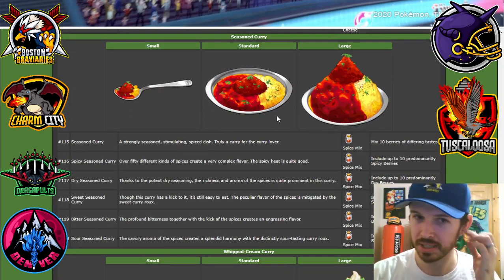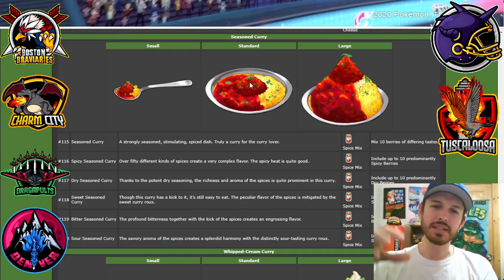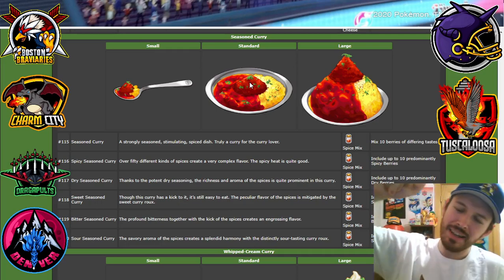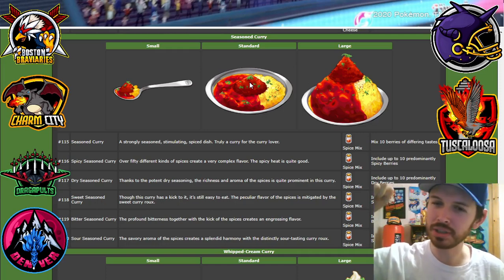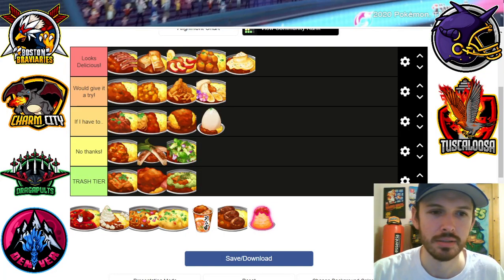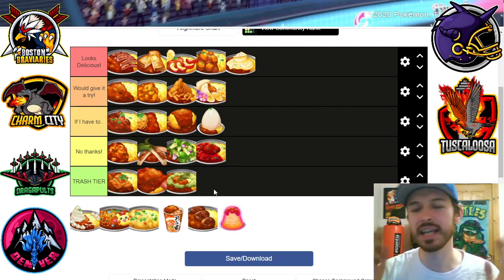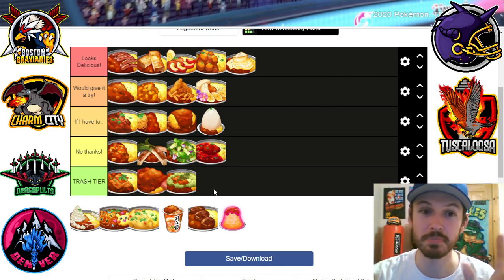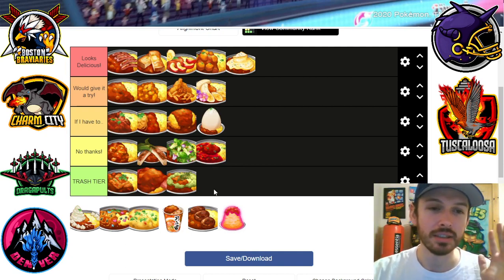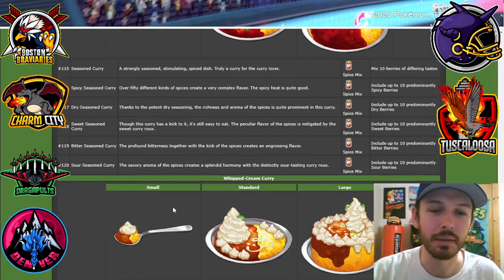Seasoned curry — okay, this is starting to look a little too spicy for me. Look at this red lava texture and they just took like a fistful of chili powder, cayenne pepper, whatever the hell that is, and put it on top without even mixing it in. I'm gonna say no thanks. I would need like four glasses of whole milk to get through that thing.